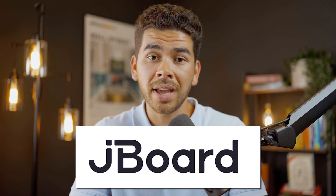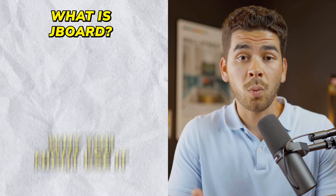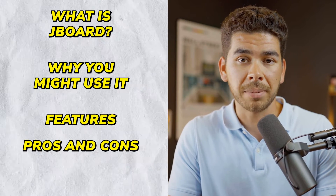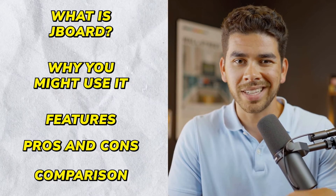In today's video, we are going to share our review of Jayboard to see whether or not it's the best job board builder in 2024. We're going to share what Jayboard is, why you might use it, and go over some of the features and pros and cons of the platform. We'll also compare it to some of its competitors to tell you which one is the best.